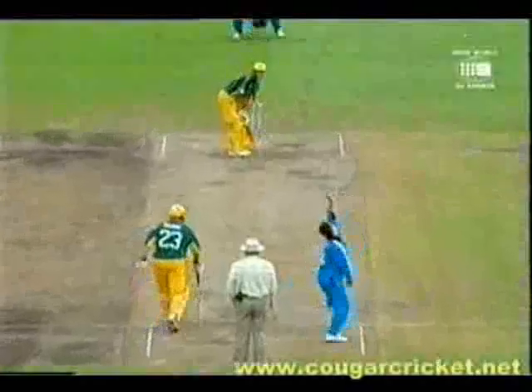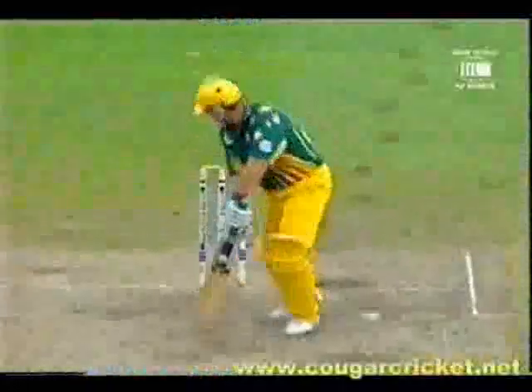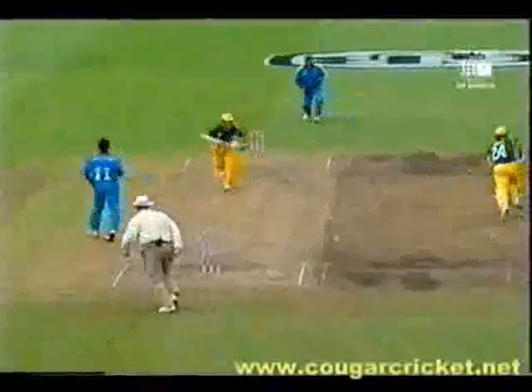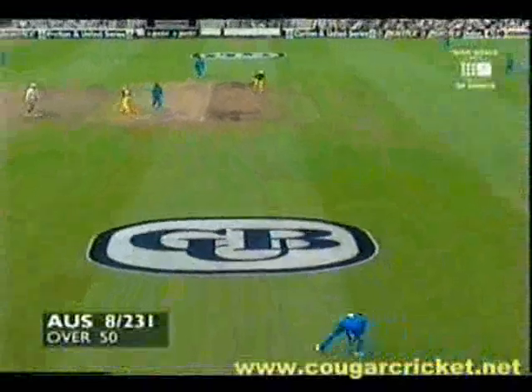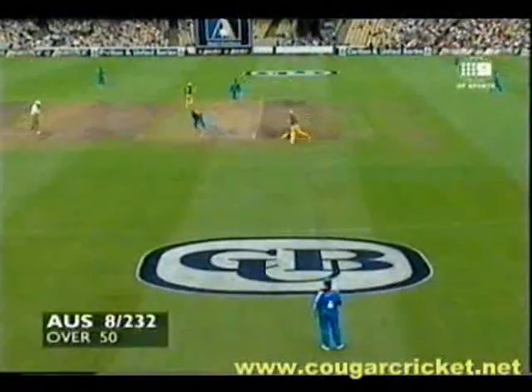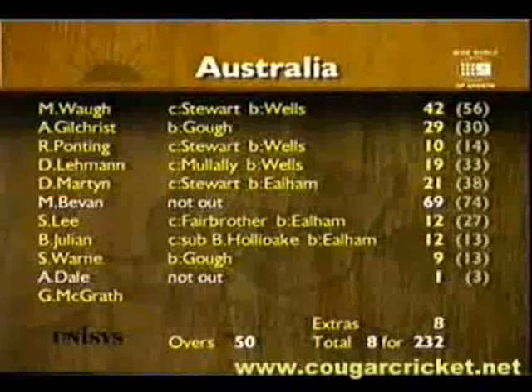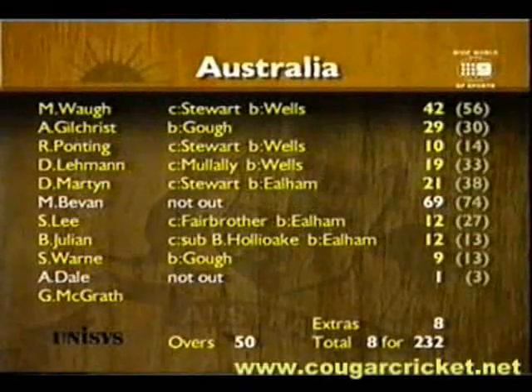Gough's been ready to bowl for quite a while. That's a magnificent shot — timing and placement perfect. Darren Gough going right through Shane Warne. Darren Gough producing that yorker, right on line. Dale's coming back for the second. He left pretty early and he's back comfortably. So 232 for Australia, the loss of eight wickets from the 50 overs. Bevan with 69 not out in his 95th one-day, underlining his brilliance in the limited overs arena. Australia eight for 232.